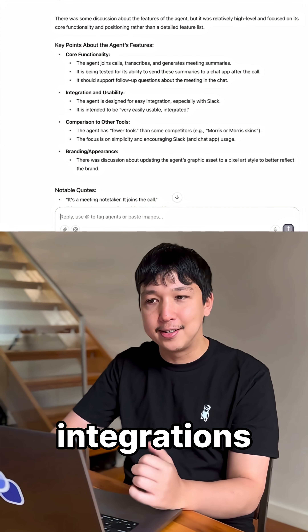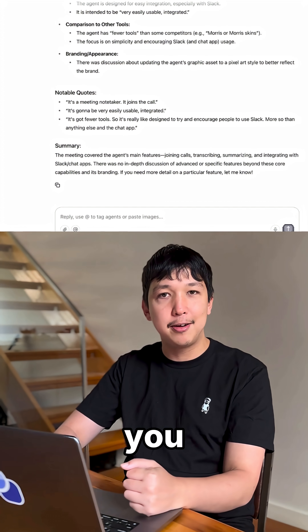With thousands of integrations available on Relevance AI, Nate can work anywhere you need him to.